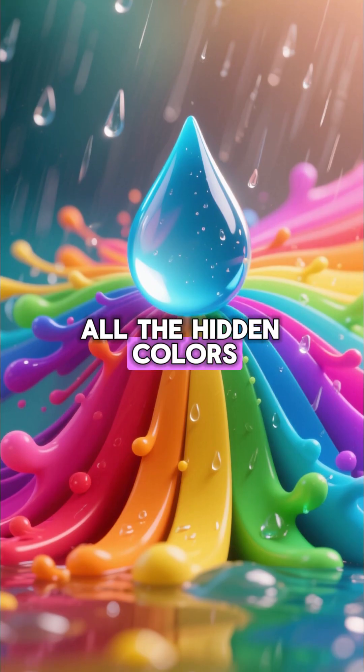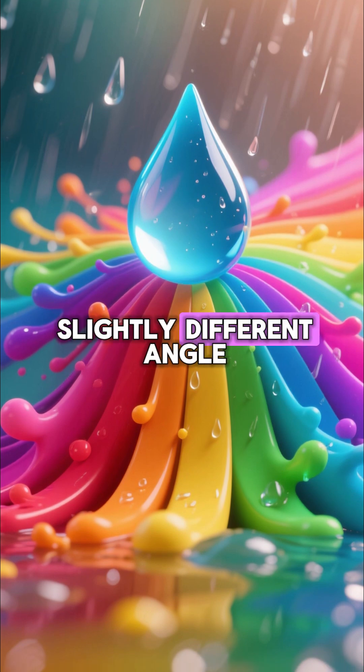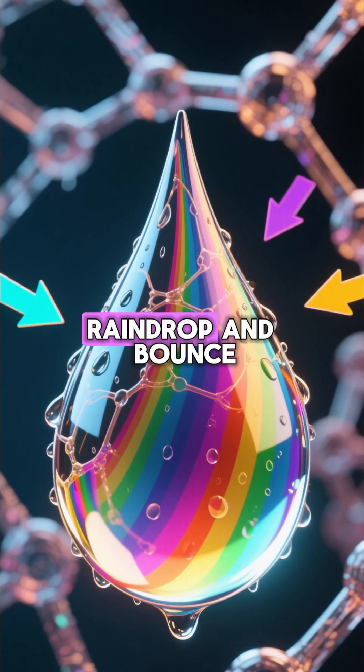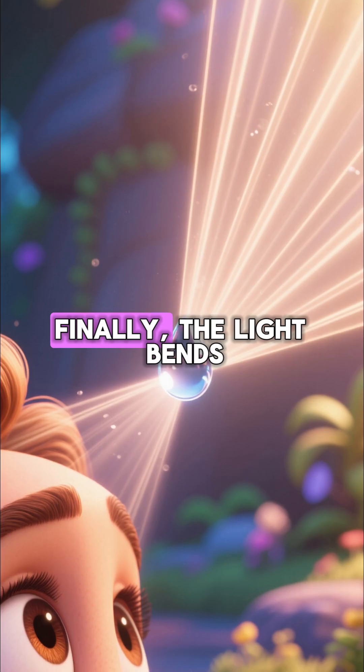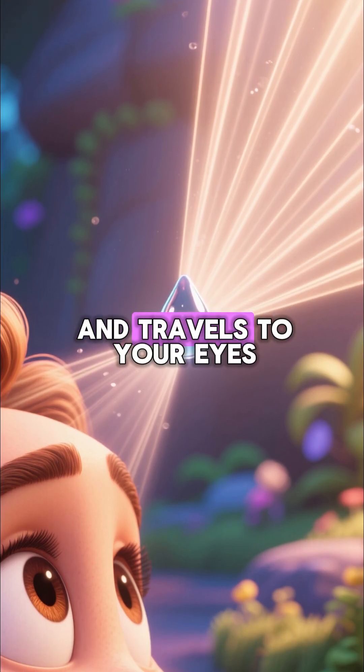As it bends, all the hidden colours inside the white light spread out, each bending at a slightly different angle. Then the separated colours of light hit the back of the raindrop and bounce back — that's reflection. Finally, the light bends one more time as it leaves the raindrop and travels to your eyes.